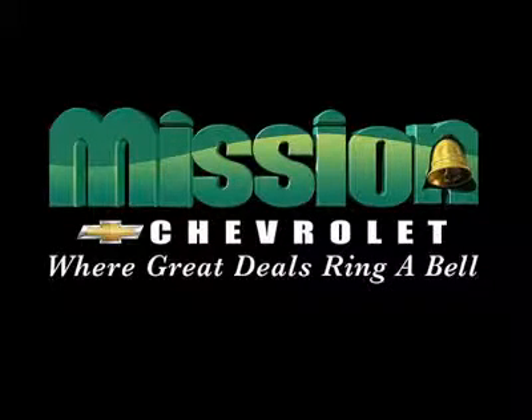Mission Chevrolet, home of the low price guarantee. Easy to find — Exit 32 off I-10 in Zaragoza and George Dieter.